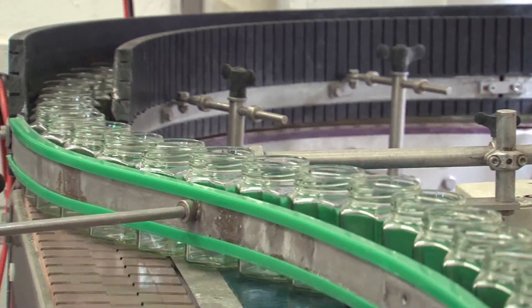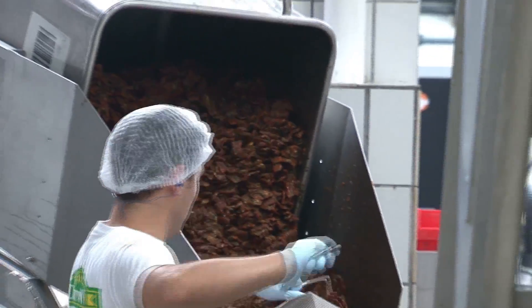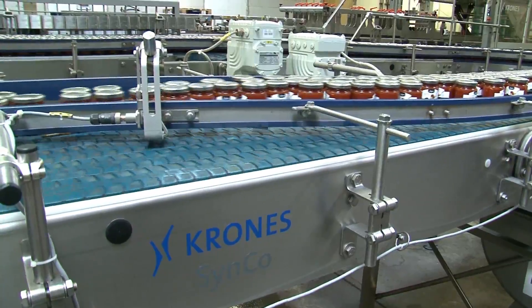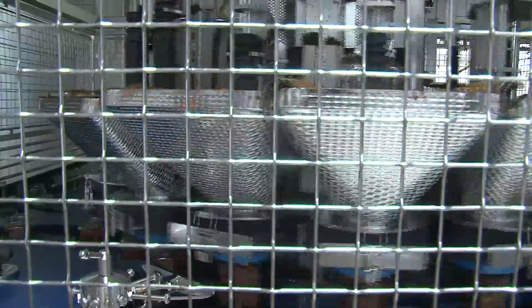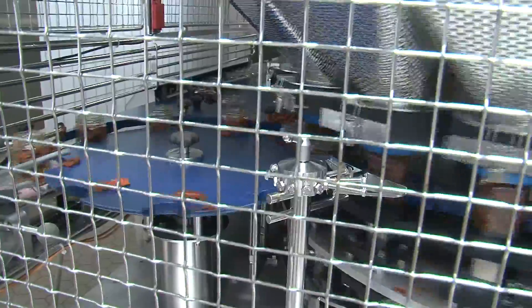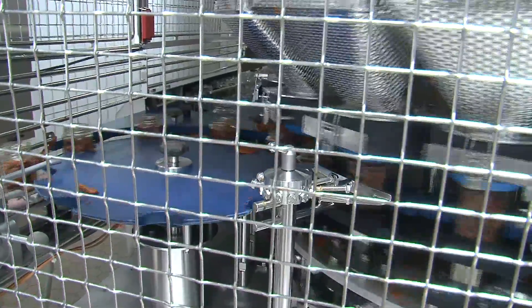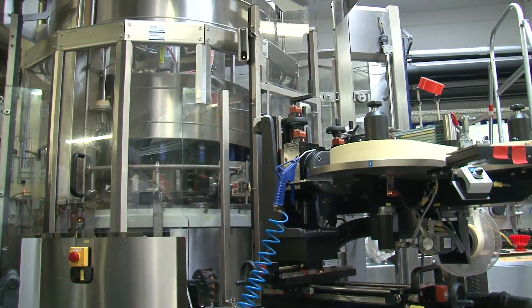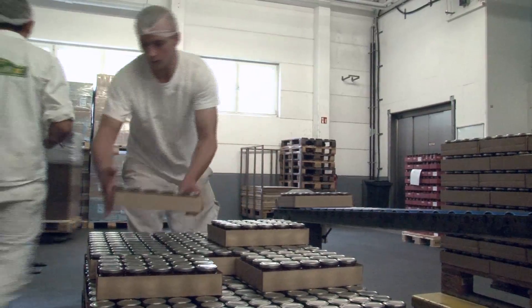Elsewhere in the building, jars are sequenced to receive sauces, peppers, olives, and more. Crones also supplied some of these high-speed filling machines, choreographed perfectly to receive just the right amount of product. Once filled, the jars are capped and labeled, making sure that the language on the label matches the destination market.